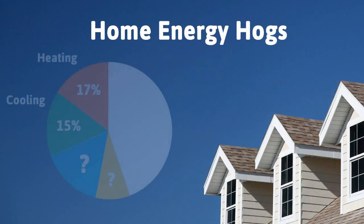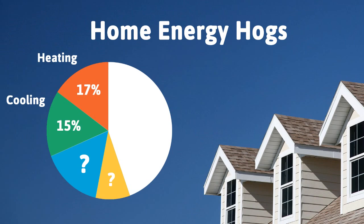Utilities offer great rebates on the purchase of a smart thermostat, so it pays for itself in no time. Next on the list are water heaters at 14% and refrigerators at 7% — who knew it took twice as much energy to heat your water as it does to cool all your food?